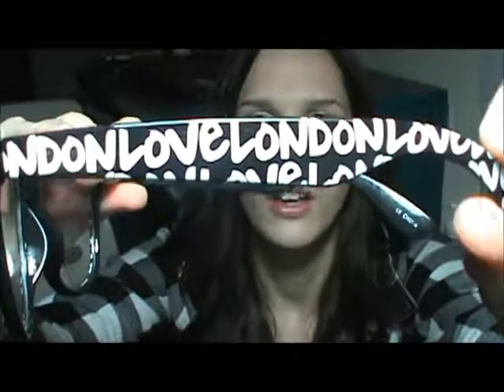The next pair are not sunglasses — they're more like nerd glasses. They have a clear lens and they have like writing on them and they say 'Love London.' I love these.